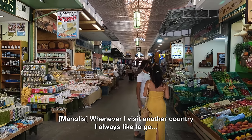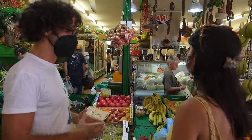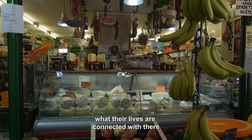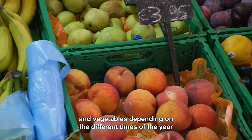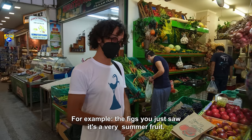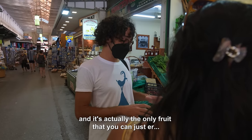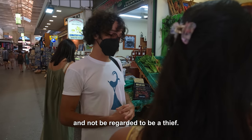Whenever I visit another country, I always like to go to the market — especially one that has everything fresh, like fruits, vegetables, greens — because this is a way to get closer to the place I'm visiting, what they produce there. Here in Crete, there's a variety of different fruits and vegetables depending on the time of year. It's very seasonal. The figs you just saw, for example, are a very summer fruit. We love them — very tasty, very sweet. You can find them in the countryside, and it's actually the only fruit where you can go to the tree with a bag and fill it up without being regarded as a thief.